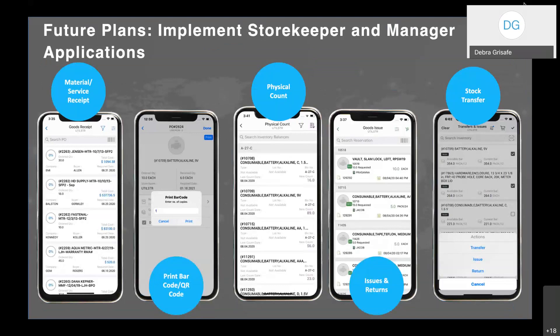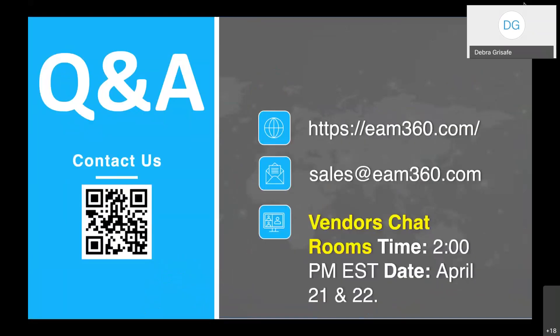Future plans: in addition to our quarterly releases, we are going to be implementing the storekeeper and manager applications. We are working on those implementations right now. That will allow us, from the device, to complete material and service receipts, print barcode and QR codes for items, complete physical counting, as well as issues, returns, and transfers from the app instead of the desktop. Thank you very much. Please join us at the vendor chat rooms tomorrow and Thursday. Thank you to Deborah for joining us.